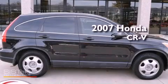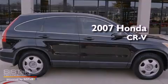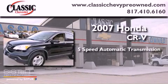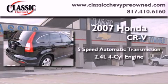This is a 2007 Honda CR-V. This vehicle has seating for five adults and an inline four-cylinder engine.